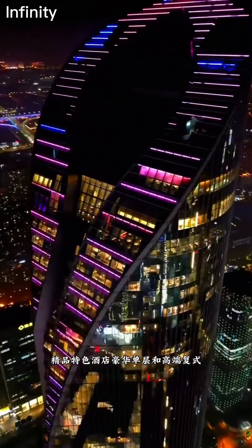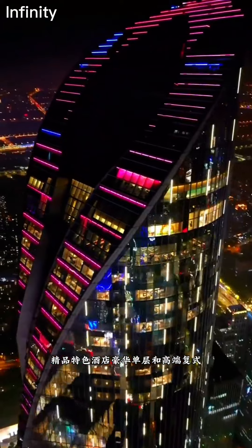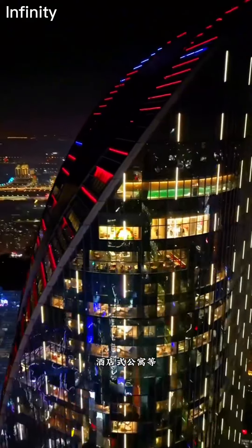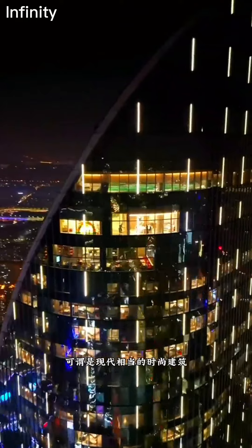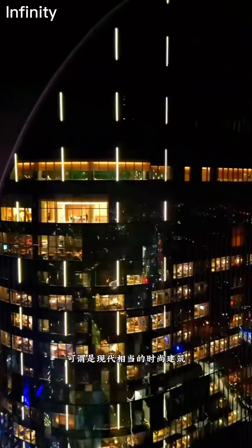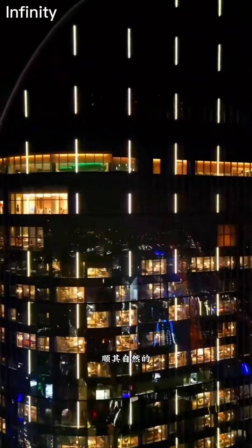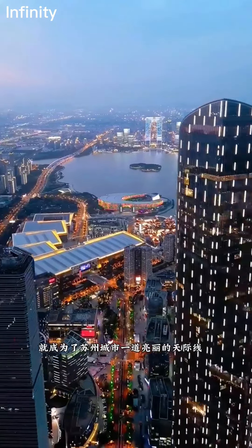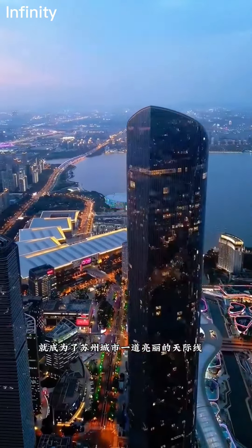Visitors are often captivated by the Suzhou International Financial Center's unique design and its blend of commercial and residential spaces. The building's sleek and innovative structure attracts tourists and business travelers alike, making it a key destination for those exploring the bustling and scenic city of Suzhou.